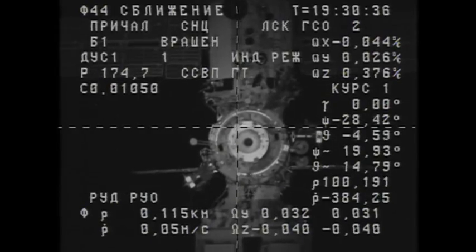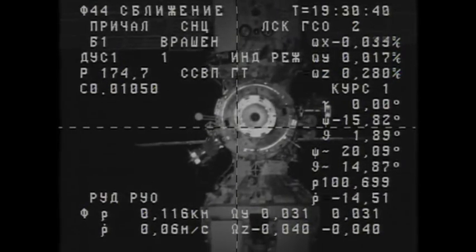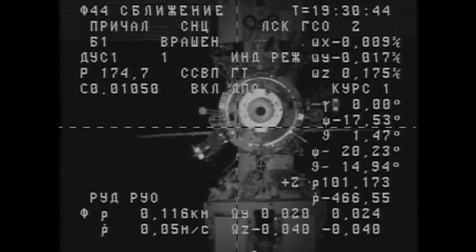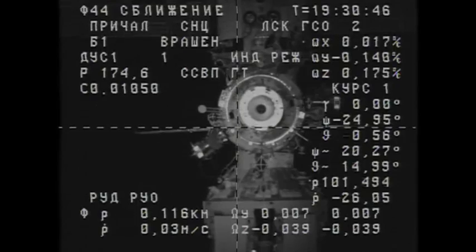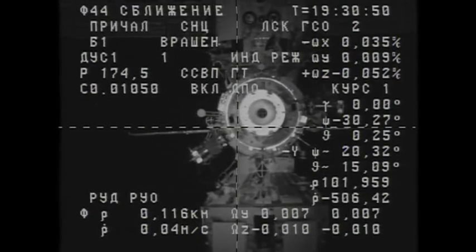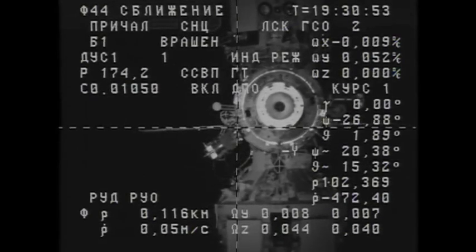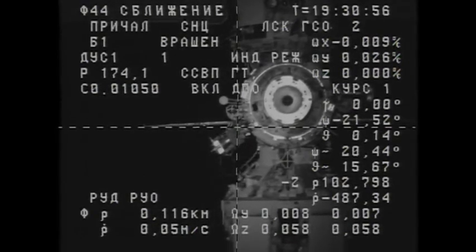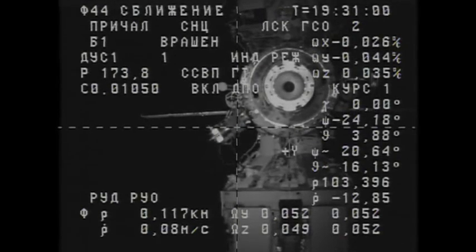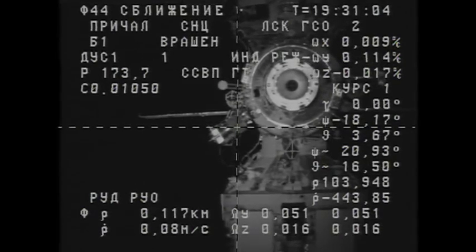Kaleri is in control of a joystick on the TORU system in the Zvezda service module. 116 meters separating Progress from Pirs, closing at a rate of less than a tenth of a meter per second. Two squares to docking interface — that means it's about 32 meters.